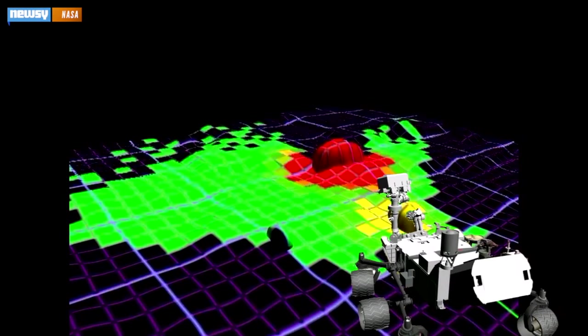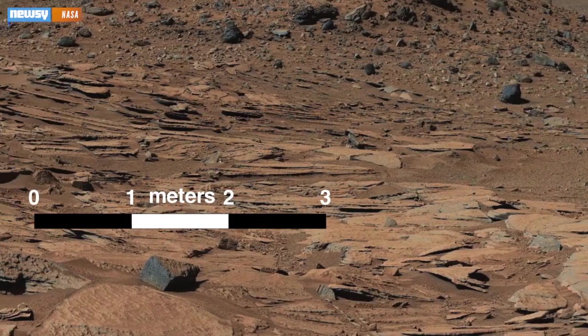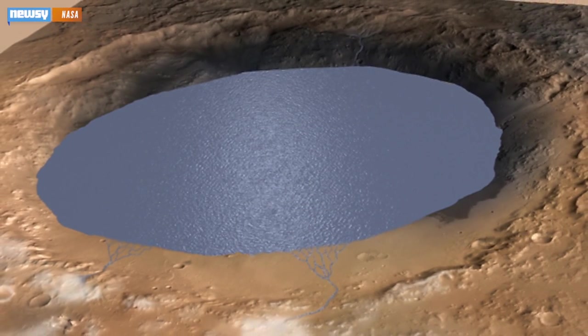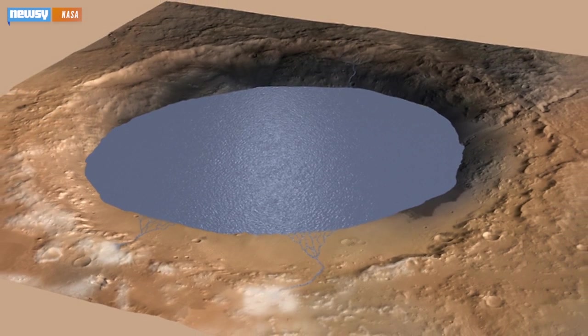After studying 2.5 years of data collected by NASA's Curiosity rover, scientists have found layers of bedrock that looked a lot like those formed at the type of river deltas you'd find on Earth. NASA believes these hundreds of rock layers alternate between lake, river, and wind deposits. These sediment deposits accumulated over tens of millions of years to form Mount Sharp.